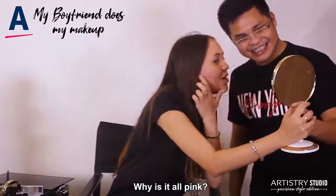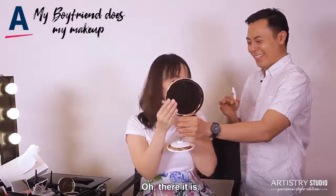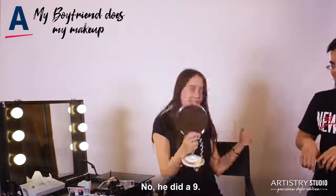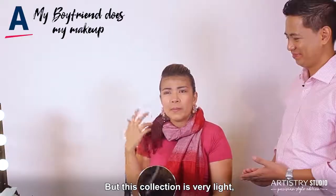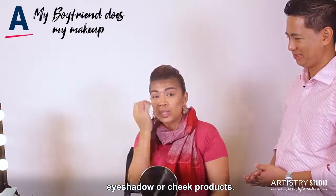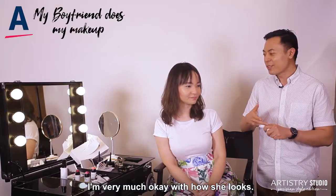What is this? Why is this all the way — oh! Not that bad. She did nice. She did an 11! More practice, I think. But this collection is very light — I didn't really see the eyeshadows. With or without makeup, I'm very much okay with how she looks.